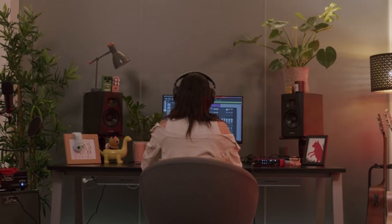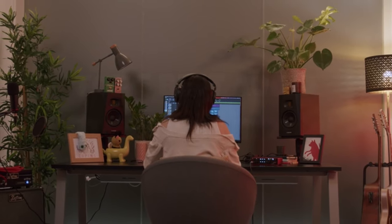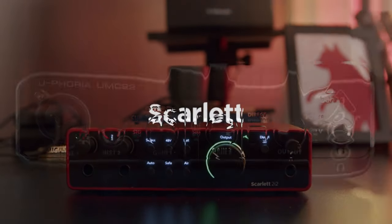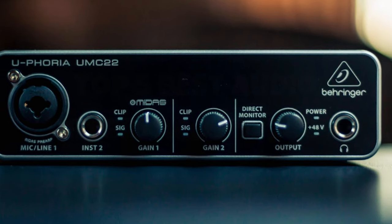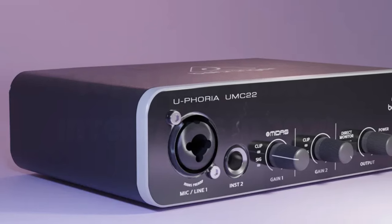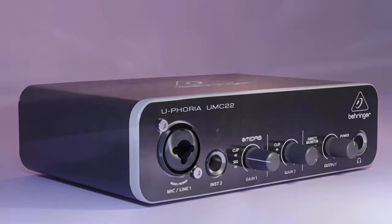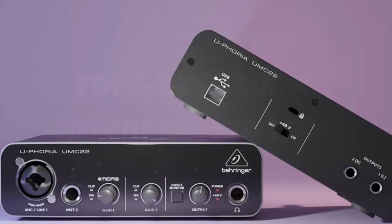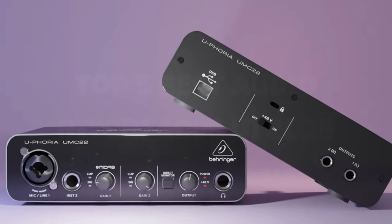The interface is user-friendly, making it a breeze to navigate through various controls and settings. The robust build of the Euphoria instills confidence in its durability, and the sleek design adds a professional touch to my recording space. What truly sets it apart is its affordability without compromising on features, making it an excellent choice for both beginners and seasoned creators. Whether you're recording vocals, instruments, or podcasts, the Behringer Euphoria proves to be a reliable and budget-friendly audio interface that consistently exceeds expectations.